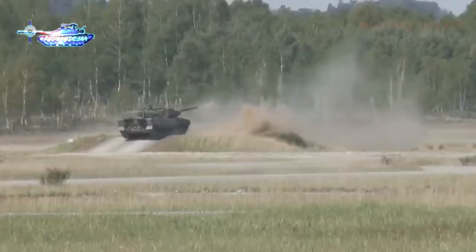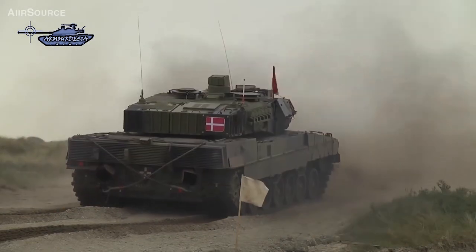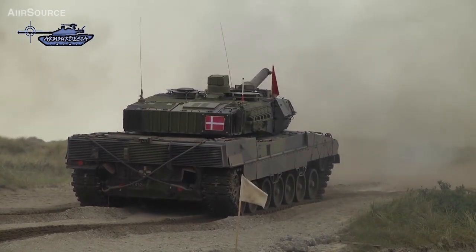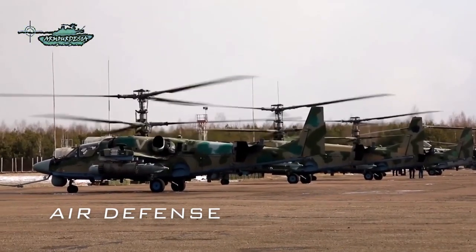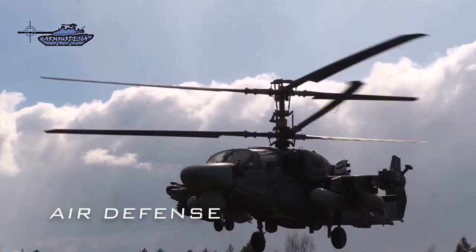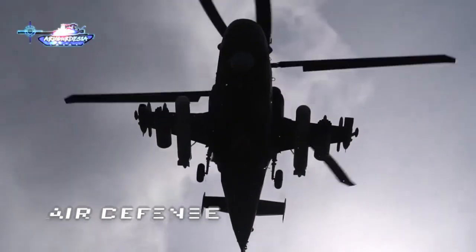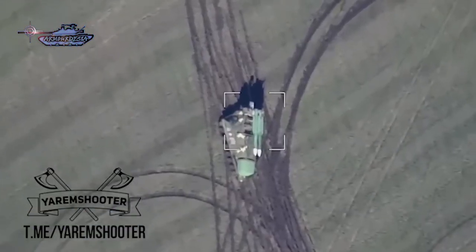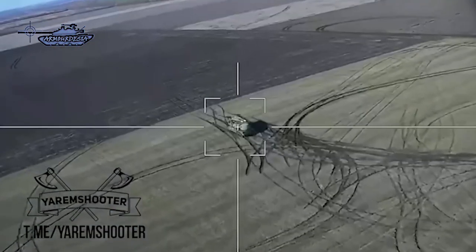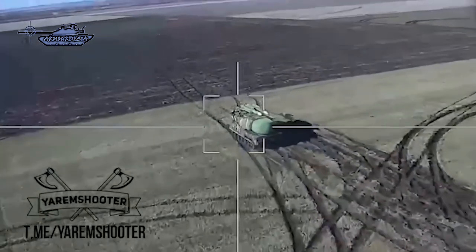Furthermore, no guided projectile can be fired from Western tanks, unlike from T-series tanks. Another challenge will be air defense — the Ukrainian army lacks sophisticated short-range air defense to protect these tanks on the battlefield. Ukraine is also unable to establish air superiority over captured parts of the country. Russian helicopters with guided anti-tank missiles can easily hit these machines, and UAVs can easily target these tanks as well.